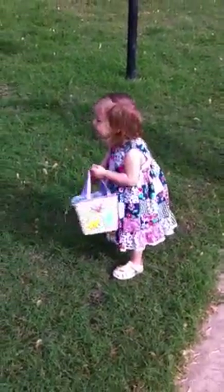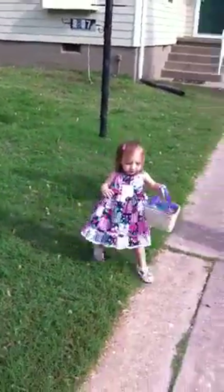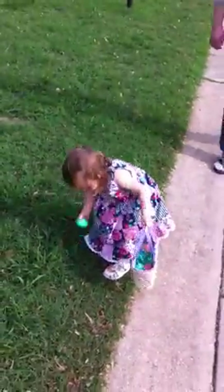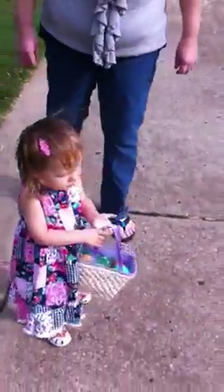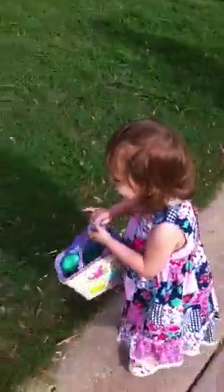Egg. Do you see any more? Hadley, look here. Come this way, Hadley. Come over here. Walk down here — you'll see them. There it is. Wasn't the Easter Bunny nice to hide these for you? Is there another one? It's caught by the house. Do you see it? Egg! Yeah. Put it in your basket. Egg.